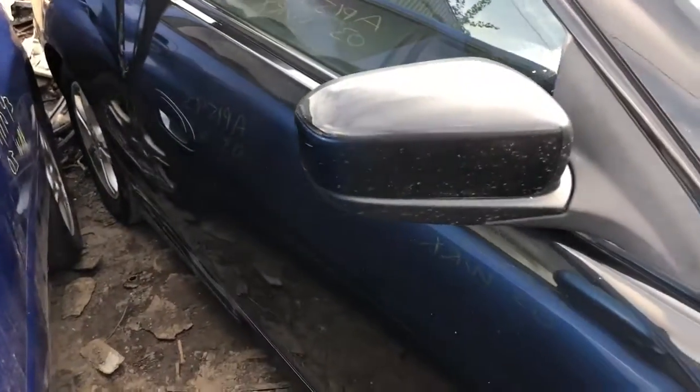Passenger side door looks good. Good mirror. Quarter panel is a bit scratched.